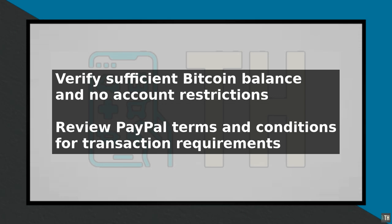Review PayPal's terms and conditions to understand any specific requirements or guidelines for sending Bitcoin. If you have recently added a new bank account or credit card to your PayPal account, wait for at least 24 hours before attempting to send Bitcoin. This allows PayPal to verify the new payment method.